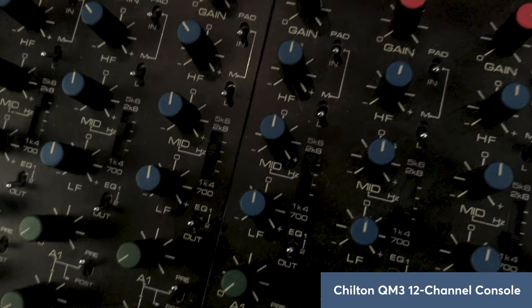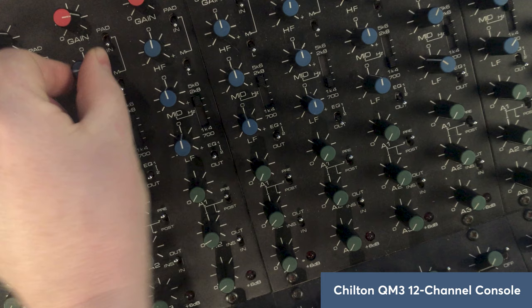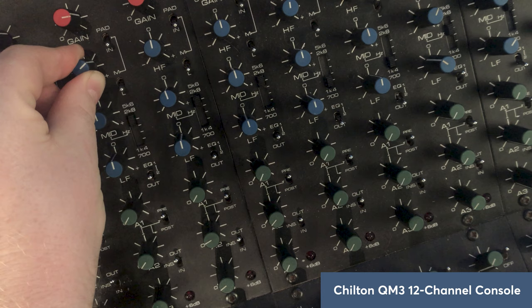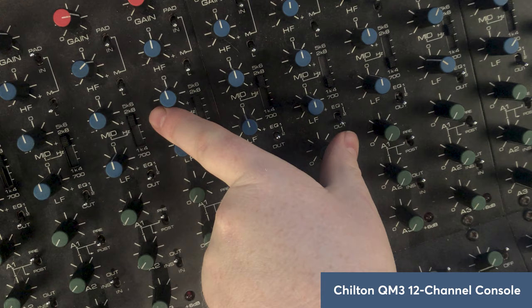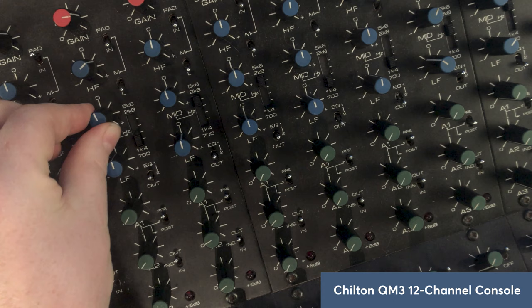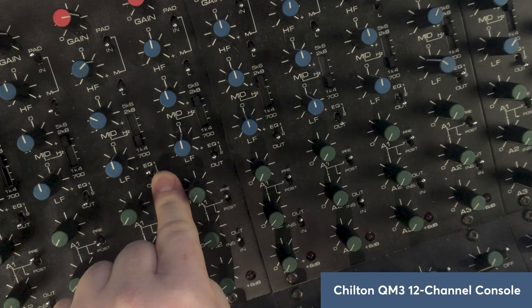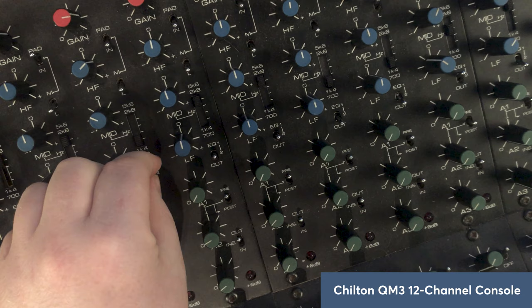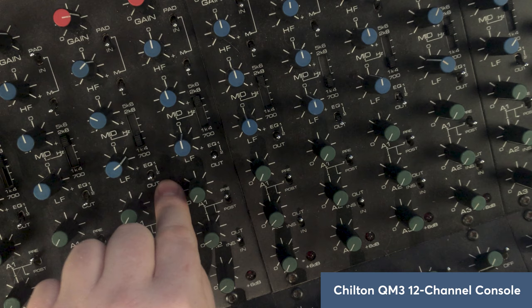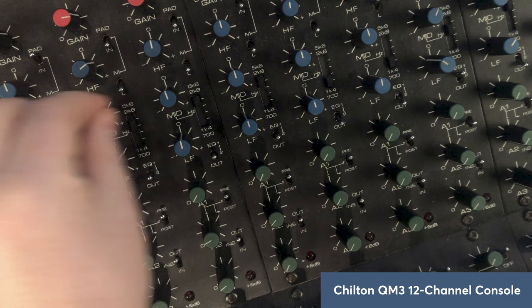Let's have a listen to the Chilton Class A preamp EQ — some kick drum through it. At 10k, now selecting 5.6k, 2.8k, 1.4k, 700 Hz. Switching to low shelving position one at 100 Hz — a bit woofy. Switching to position two at 80 Hz — a little bit more musical, really nice. Quite like that 5.6k — a good sound.